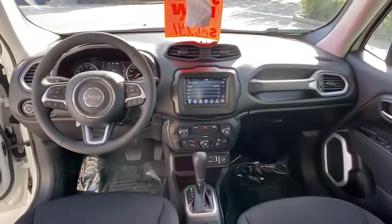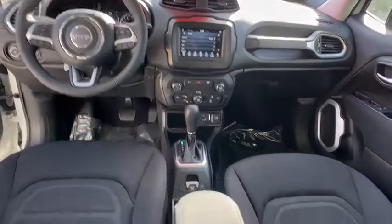Cruise control, floor mats, keyless start, aluminum wheels, rear defrost, front wheel drive, climate control, AM-FM stereo radio, power door locks.